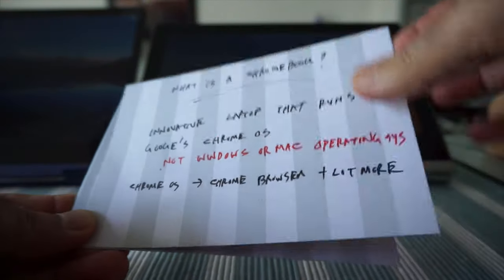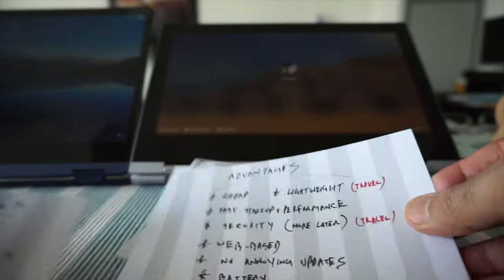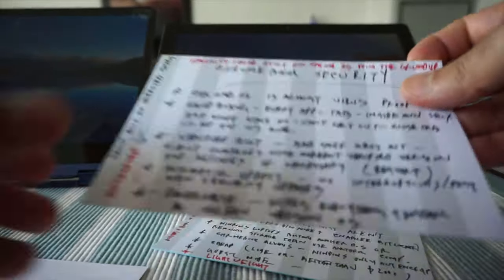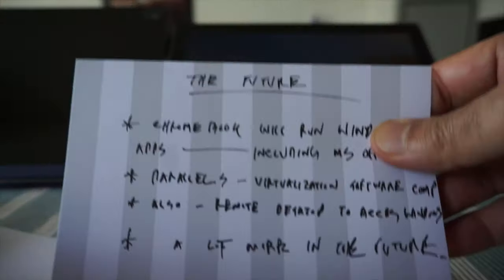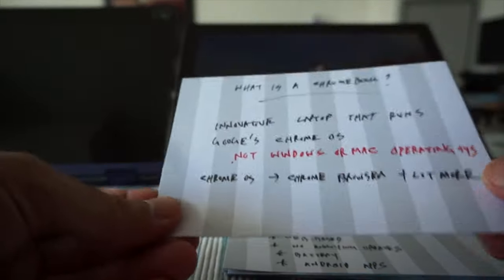I'm going to talk about based on the cards I have here. First we'll talk about what is a Chromebook, then the advantages of Chromebook, then the disadvantages, then Chromebook security, then whether you should travel with your Chromebook, and finally the future of Chromebook.